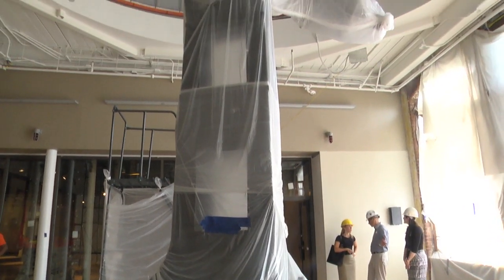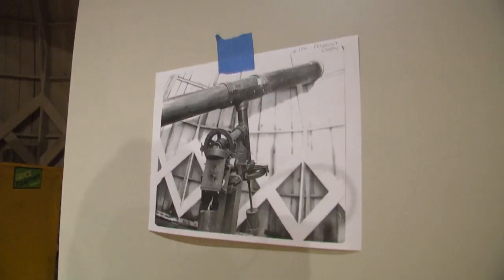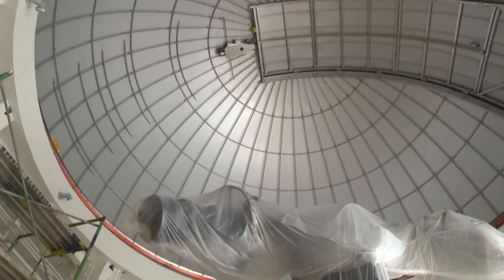Sitting atop the tripod, this telescope was made in 1926 and will be available for folks to look through on site, as well as access its captured images online.